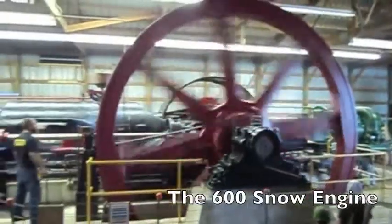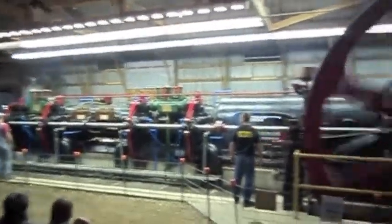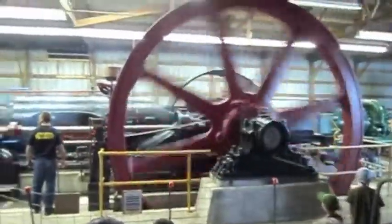This is a 24-foot flywheel belonging to the 600 snow engine. Though its size is massive, it's relatively quiet. I'll stop talking so you can hear.